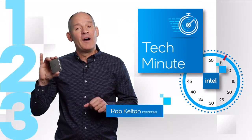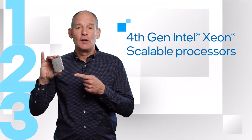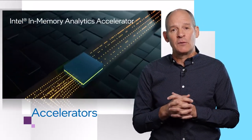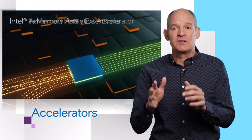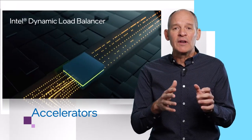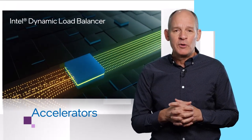Here are three things you need to know about 4th Gen Intel Xeon Scalable Processors, previously codenamed Sapphire Rapids. First, accelerators. 4th Gen Xeons have more built-in accelerators than any data center processor on the market, improving performance in artificial intelligence, analytics, networking, storage, and high performance computing.